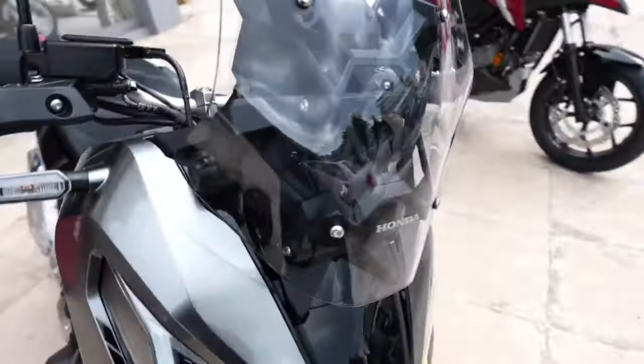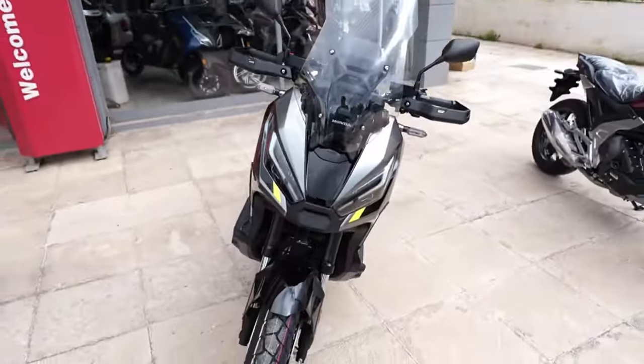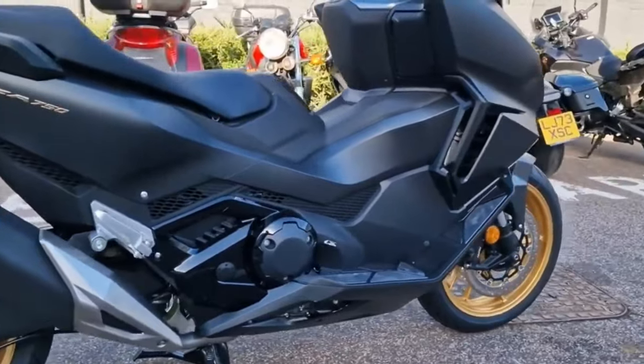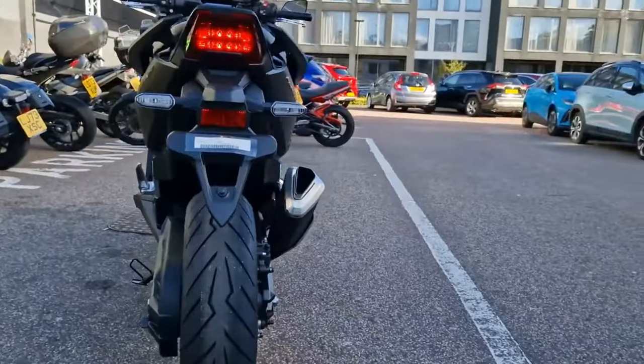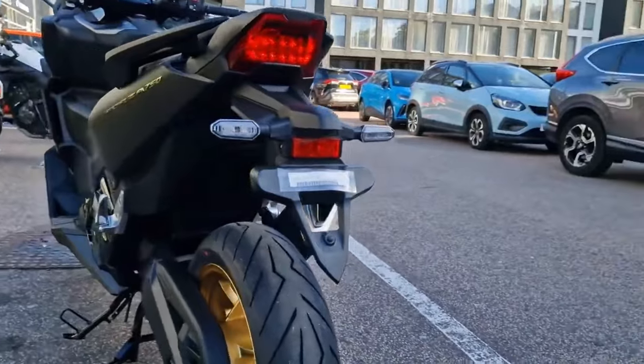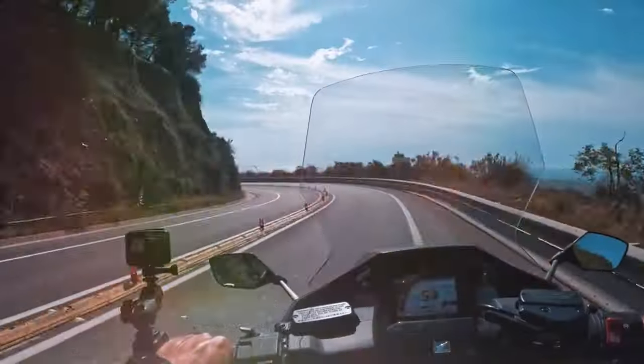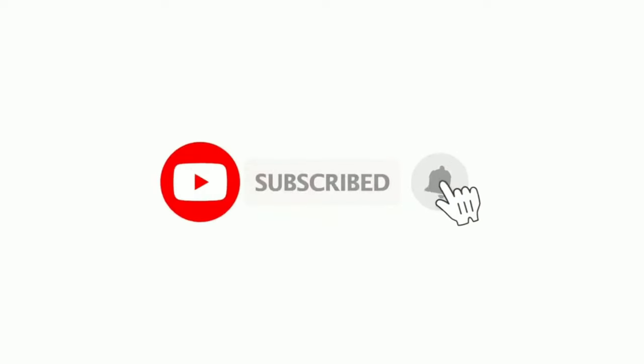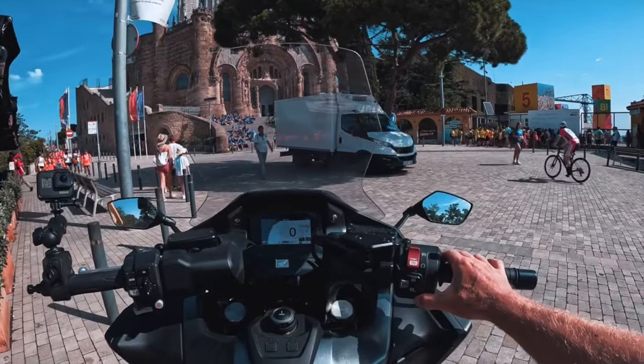If you're revved up about the latest in the world of motorcycles, you're in the right place. We're about to dive deep into the features, performance, and everything that makes the Honda Forza 750 the talk of the town. Before we hit the road, make sure to hit that subscribe button and ring the notification bell, so you never miss out on the latest updates from the world of biking. All right, let's get this engine started.